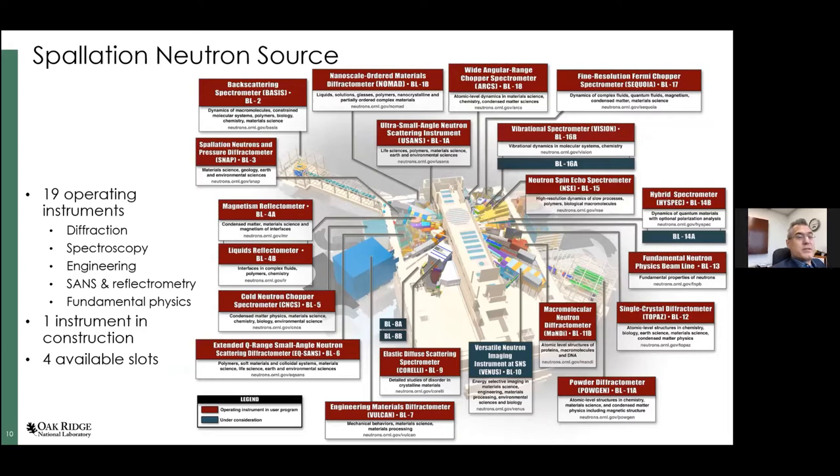The Spallation Neutron Source uses similar technology to what was developed at ISIS in the UK and what is being built at ESS — built around a proton accelerator delivering pulsed beams of neutrons. We have 19 operating instruments: 18 in the materials research user program and one in fundamental physics. There are four available slots for new instruments, one of which we are filling with an imaging instrument called VENUS. We cover the full range — diffraction, spectroscopy, materials engineering, small-angle neutron scattering, and reflectometry.